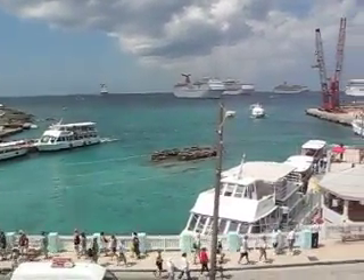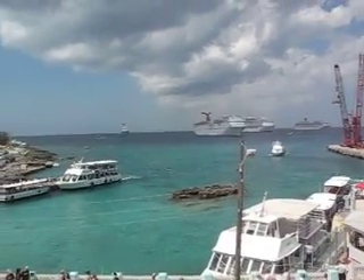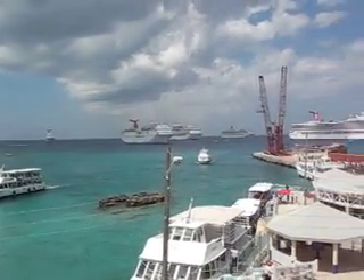And oh, by the way, here are the boats in the background — isn't it amazing?